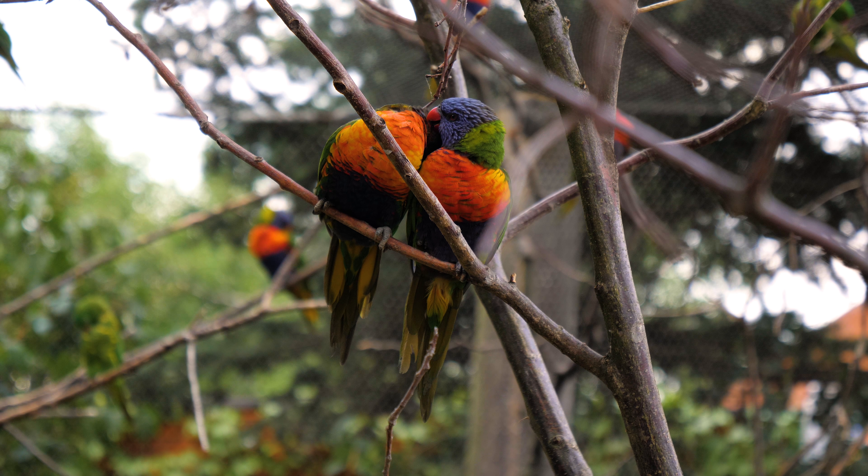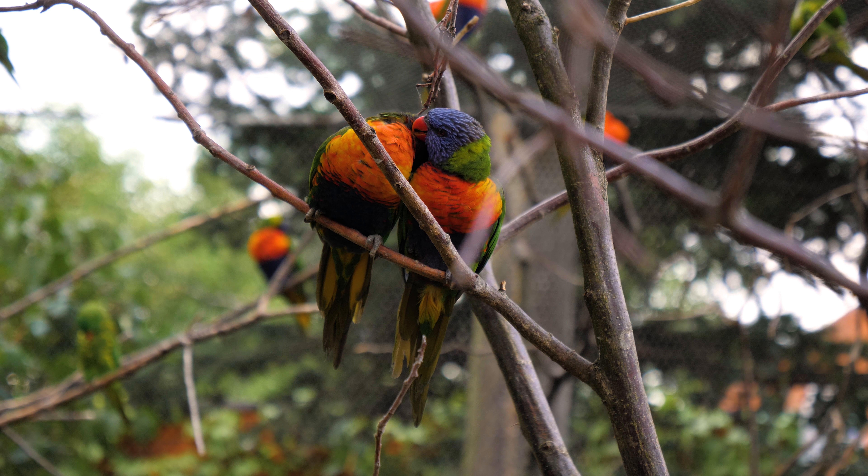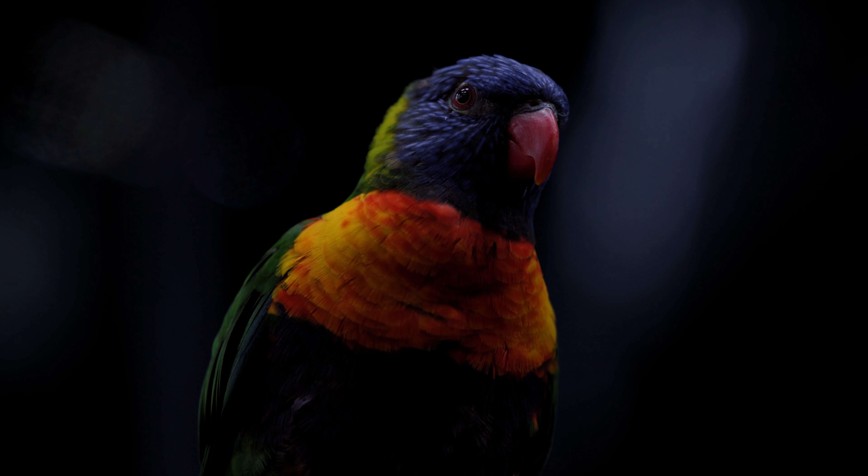The rainbow lorikeet has a curved beak that makes it easy for it to crack open hard seeds and nuts. They also eat nectar, pollen, and fruit.